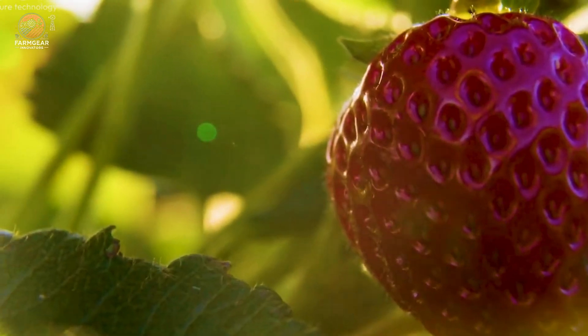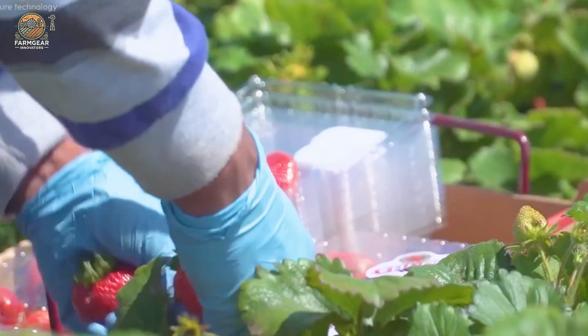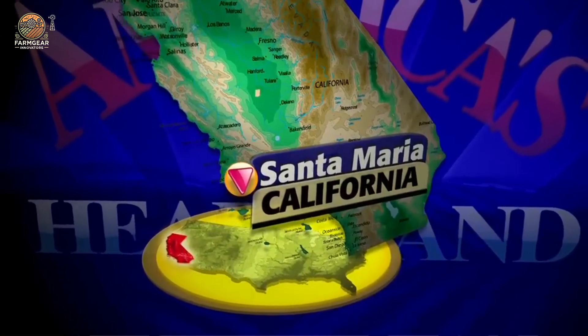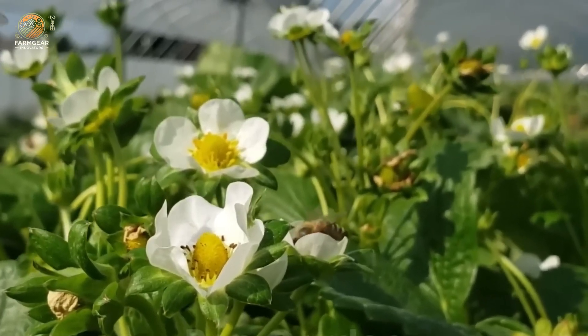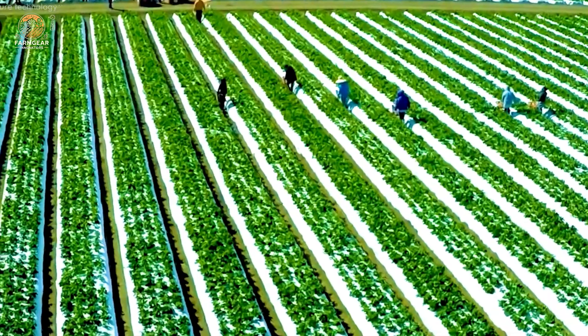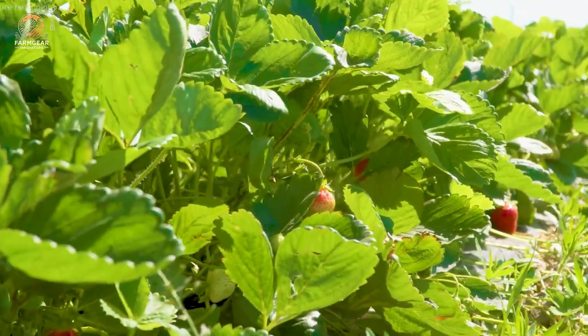Did you know that in 2024 alone, over 1.3 billion pounds of strawberries will be grown in the USA, feeding millions of people worldwide? So grab a snack, hit that like button, and don't forget to subscribe for more incredible journeys into the heart of agriculture. Now let's dive into the sweet story of strawberries.